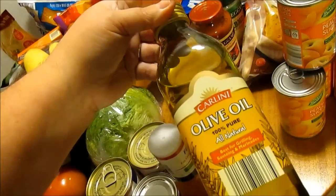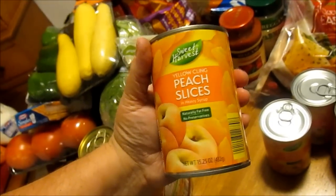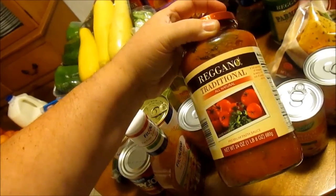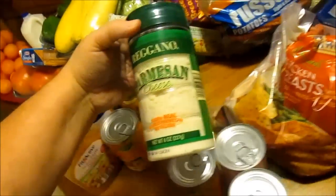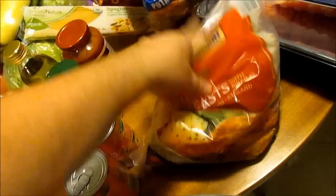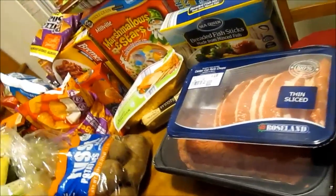I got some Carlini olive oil, four cans of sweet harvest sliced peaches, some oregano, oregano spaghetti sauce, parmesan cheese, a bag of chicken breast, and a bag of baking potatoes. I don't normally get potatoes but I thought I would this week.